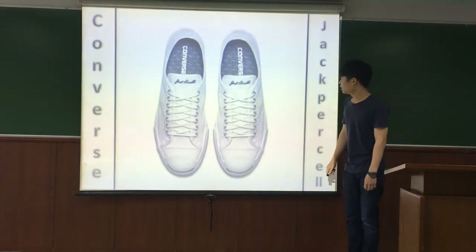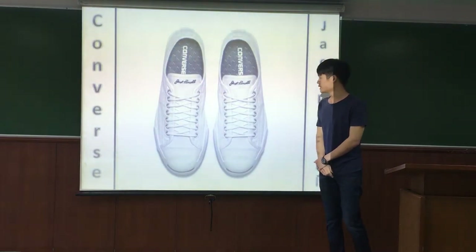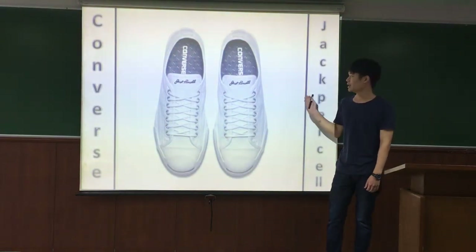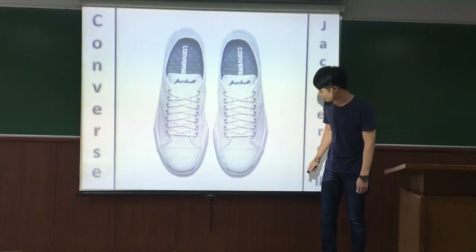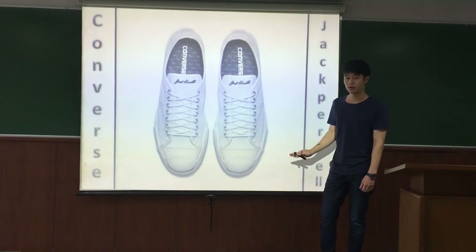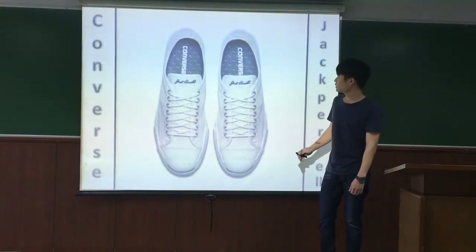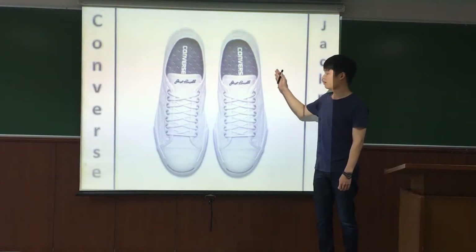The other one is Converse Tanker Tail, which is a modified variant of Converse All-Star, but this model is especially for basketball players. They changed the design by putting rubber under the shoe to make it more fashionable and lighter so you can move faster. They also changed the shoe construction to make it more comfortable.